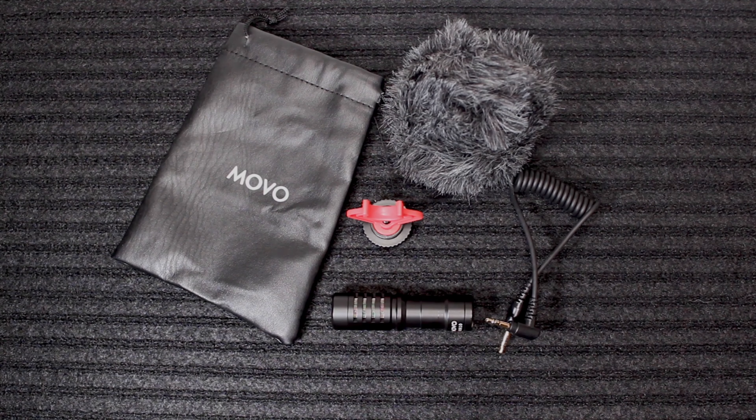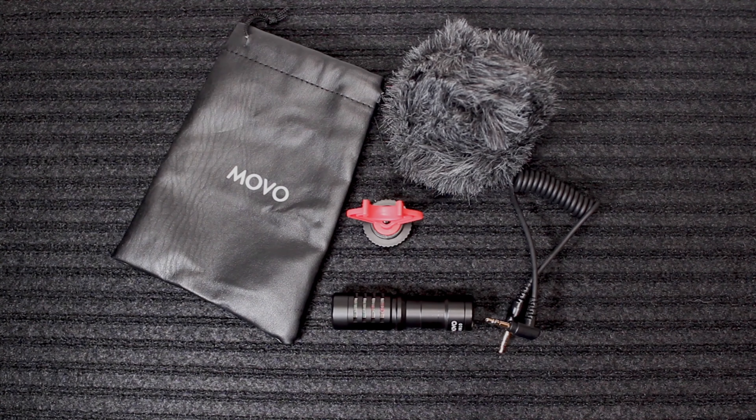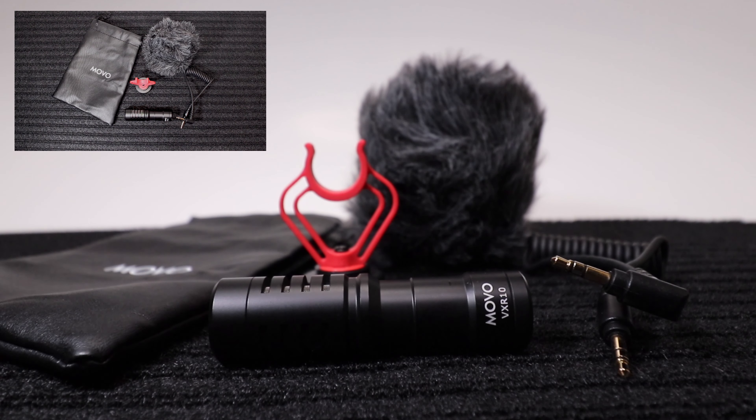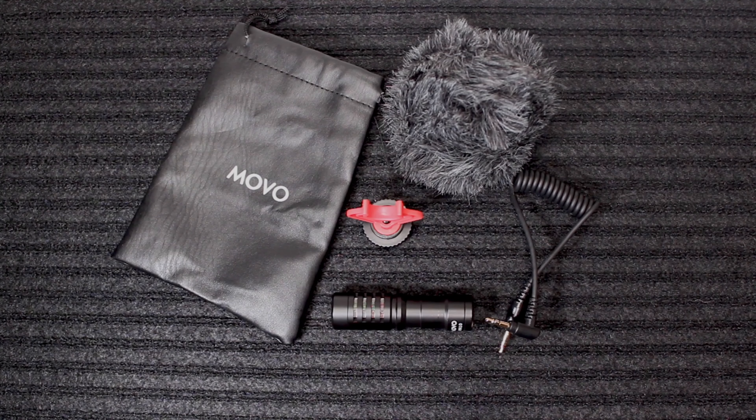So I'm going to switch over to the Movo VXR10 and use it as the audio. One more thing to add — this is the original VXR10. I think there is a VXR10 Pro now, which is more of a grayish dark gray charcoal color, so this is the original one if anyone was wondering. I will add an Amazon link in the description if anyone's interested. I think these still run around $39 to $49 depending on where you buy it. eBay is cheaper — used, some new — but I got mine for $20 and I'm happy with that.